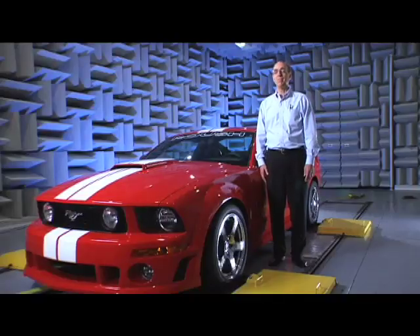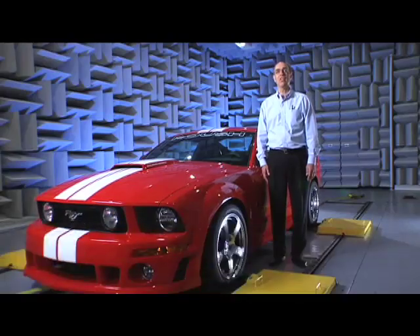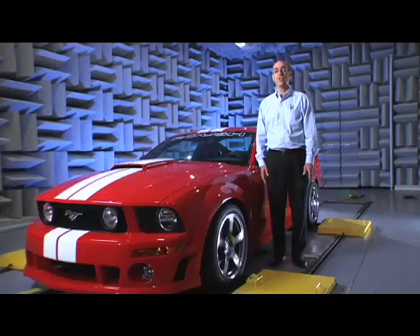Welcome to Roush's Noise and Vibration Lab. I'm Paul Reilly, the director of our noise and vibration testing and product group. In our activity, we do a lot of work with our customers to help them solve their noise and vibration problems.